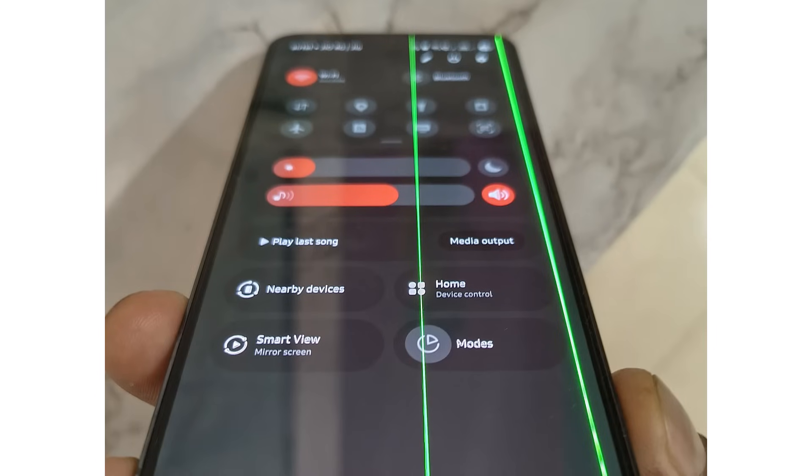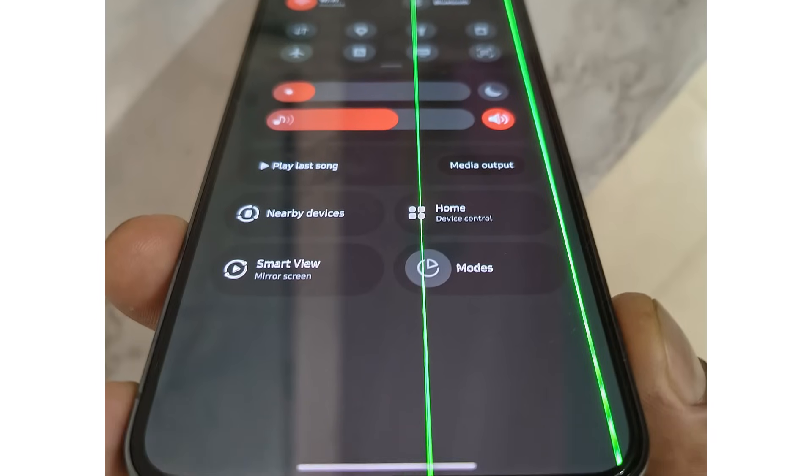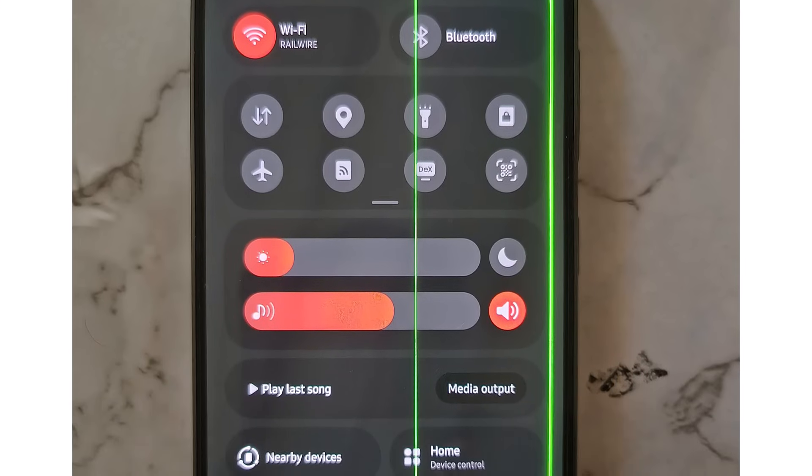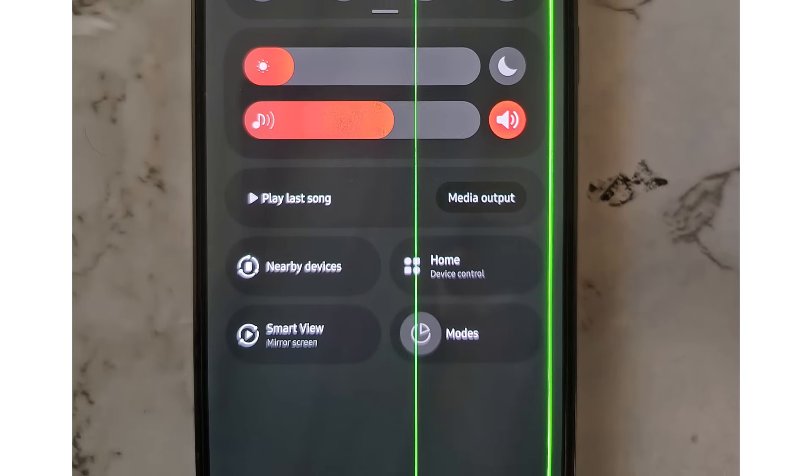The user contacted Samsung customer support, but the request for a free screen replacement was denied because the device is out of warranty. He appealed to the community for guidance on how to escalate the issue and seek a resolution.